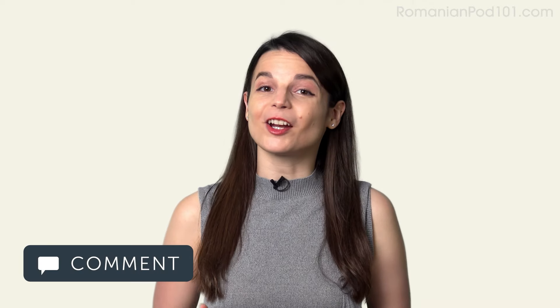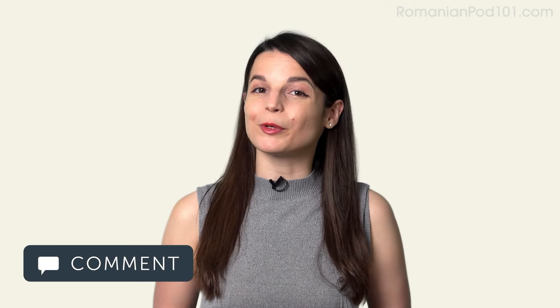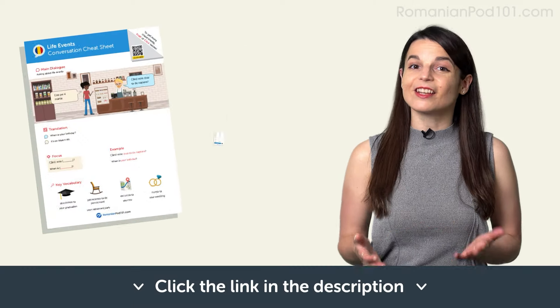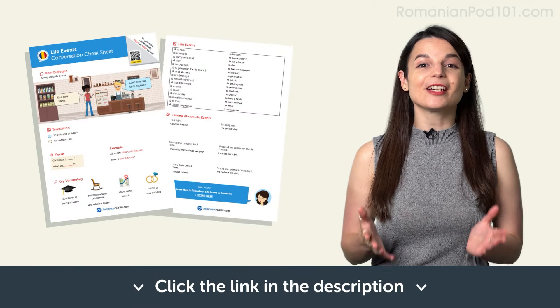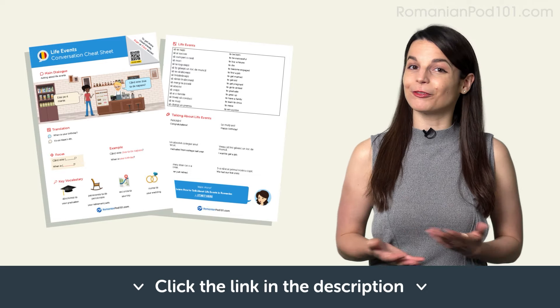In this lesson, you learned new vocabulary and phrases you can use in your everyday life to apologize to someone. You are now able to apologize and forgive someone like a native speaker. Start by practicing in the comments below — tell your fellow learners why you'd apologize. Don't forget to click the link in the description and download your PDF cheat sheets. You'll get useful phrases you need for everyday life for free. See you in the next lesson. Bye!